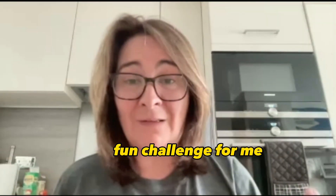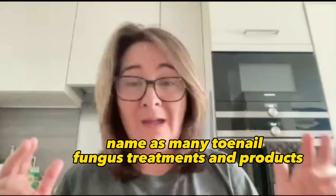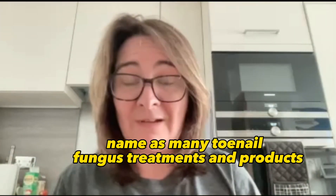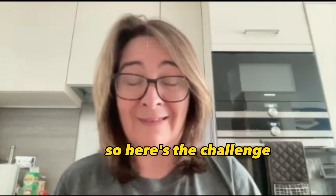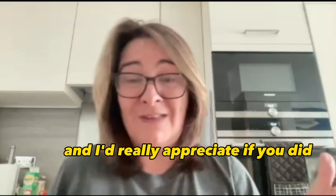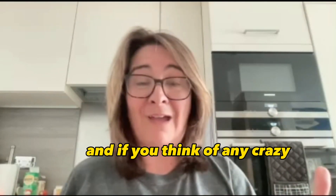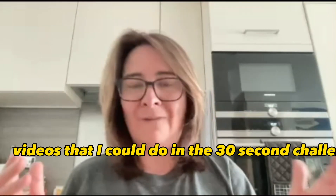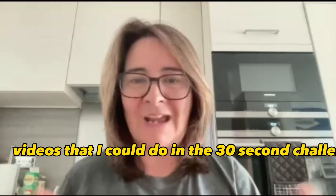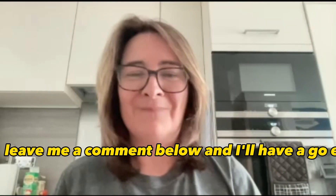I just thought it'd be a quick fun challenge for me — Sarah, name as many toenail fungus treatments and products in 30 seconds or less. I hope you enjoy it, and I'd really appreciate it if you gave me a thumbs up. If you haven't already, subscribe to my channel, and if you think of any crazy videos I could do in the 30-second challenge — I think this is going to be a new segment — leave me a comment below and I'll have a go.